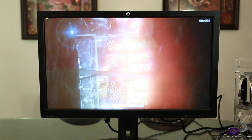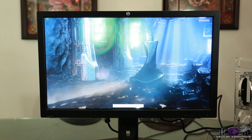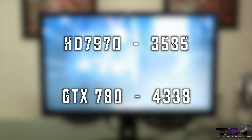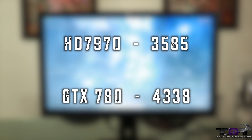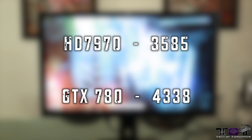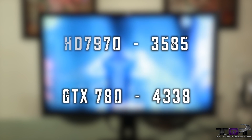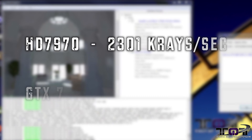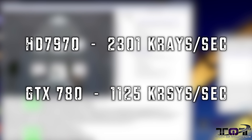Next up we have a test from the people over at FutureMark — 3DMark Firestrike. We see the 7970 with a score of 3,585 and the GTX 780 with 4,338 — quite a bit of difference there. Next up is LuxMark v2.0. We see the 7970 coming in at 2,301k rays per second while the 780 came in at 1,125k rays per second. Here's where you see an OpenCL workload where the GTX actually loses to the AMD card.